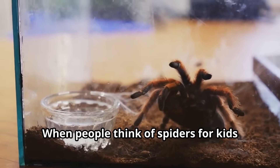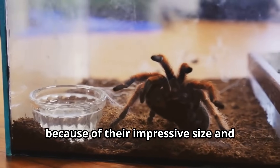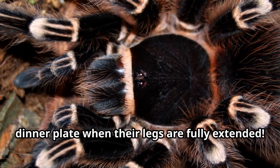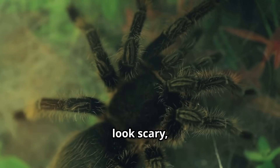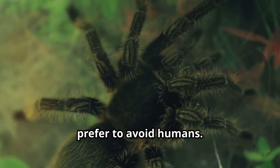When people think of spiders for kids to learn about, tarantulas often come to mind first because of their impressive size and distinctive appearance. Unlike tiny house spiders, some tarantulas can grow as large as a dinner plate when their legs are fully extended. But don't worry, young explorers — while tarantulas might look scary, they're actually shy creatures that prefer to avoid humans.